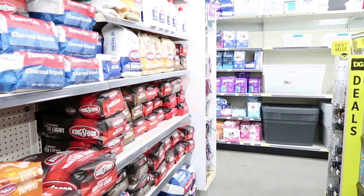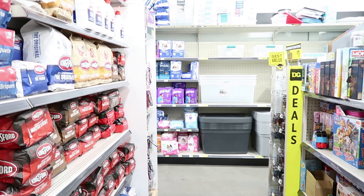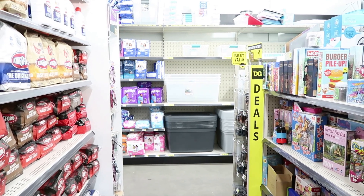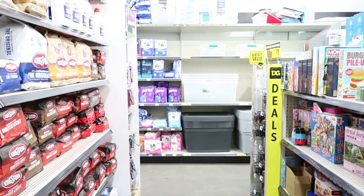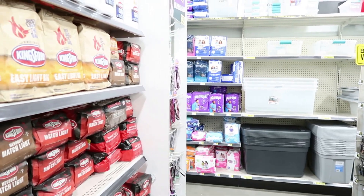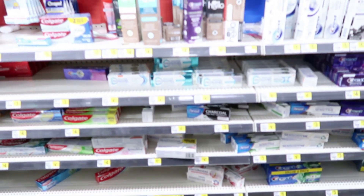Hey guys, welcome back to my channel. Just got to Dollar General — hopefully everything goes good here. I've been kind of annoyed with Dollar General lately, but this store looks like they are remodeling so it does look a little better. They brought the five off 25 back, the coupons look pretty good, so I'm excited. Let's go ahead and get started — hit that like button and make sure you subscribe.